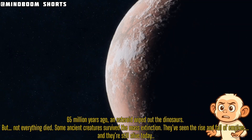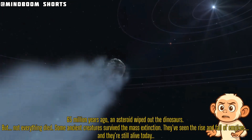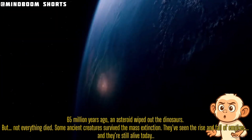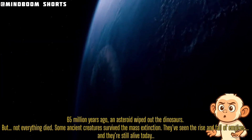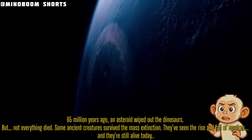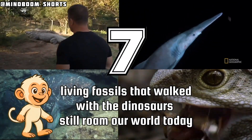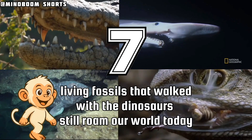65 million years ago, an asteroid wiped out the dinosaurs, but not everything died. Some ancient creatures survived the mass extinction. They'd seen the rise and fall of empires, and they're still alive today. Here are seven living fossils that walked with the dinosaurs and still roam our world today.